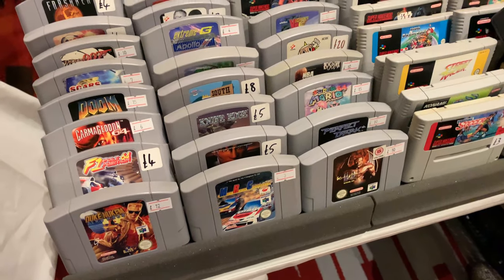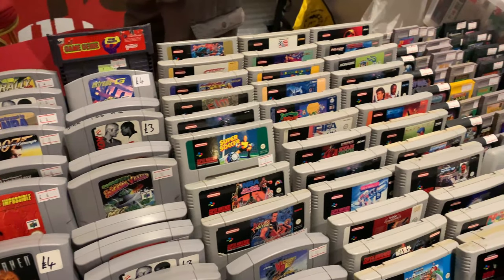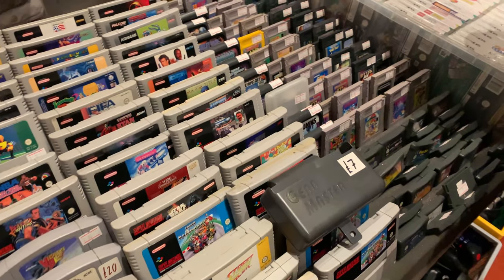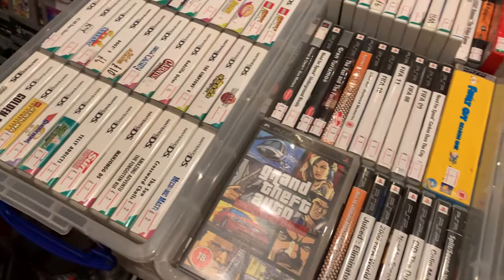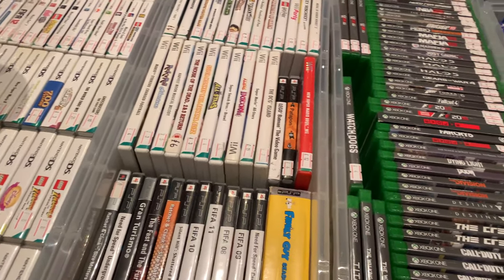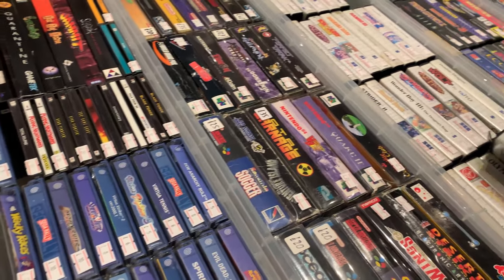There was also some Duke Nukem games there. One of the games that I picked up was Duke Nukem 3D for the N64, but unfortunately when you've got as many games as me you're bound to pick up a few duplicates - and it turns out I already had Duke Nukem 64. The one that I didn't have was Duke Nukem Zero Hour. You can see why I kind of got confused because they look basically exactly the same.